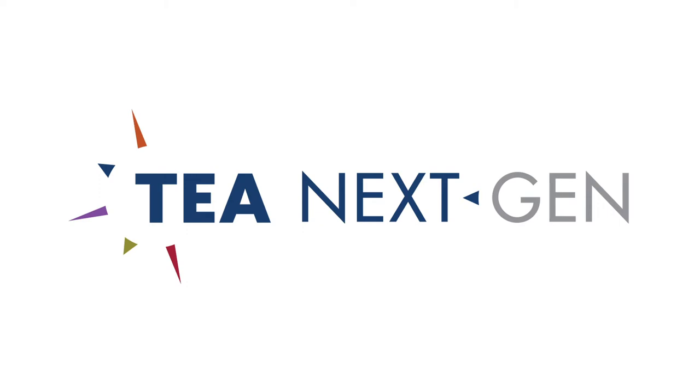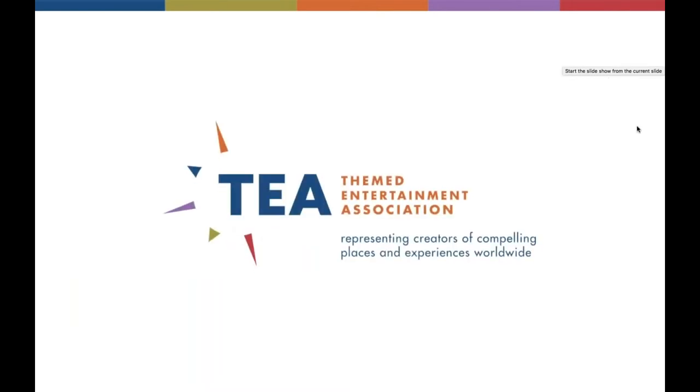We're going to jump in with Marissa Blake, who's the NextGen chair, and she's going to give you a brief overview about what the NextGen program is for those of you who don't know. Hey guys, I'm Marissa Blake. I am the NextGen chair and I just want to give a quick intro to the TEA NextGen program as a whole before we go into the TEA University Club specifically, because I think there may be some new people here tonight who have just stumbled upon TEA and have no idea what we're all about.